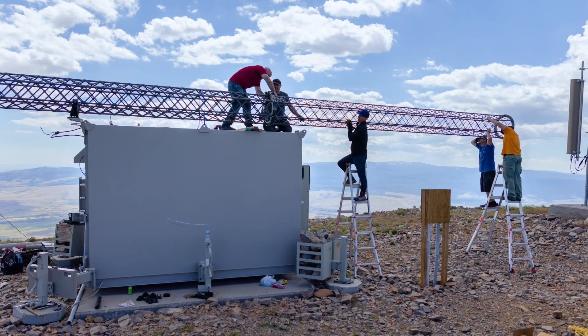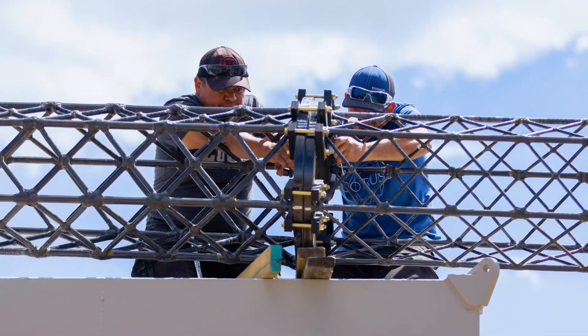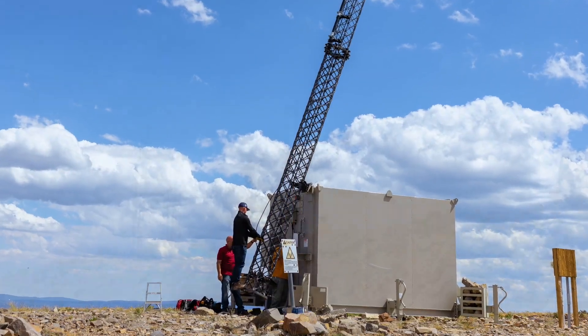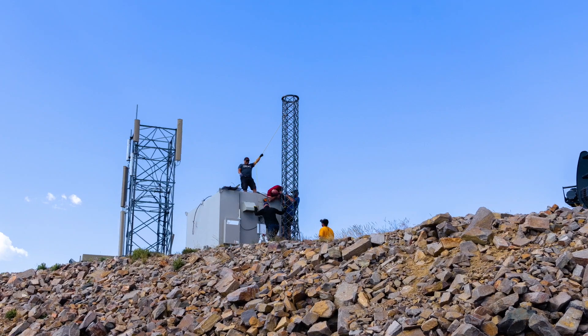One of the biggest values of Isotrust is its strength-to-weight ratio. We're up to 1/12th the weight of a steel tower, or 12 times stronger. And also, they don't corrode, even if it's salty or humid.